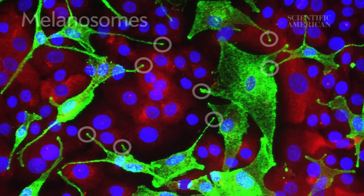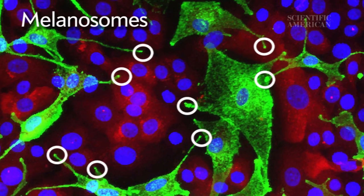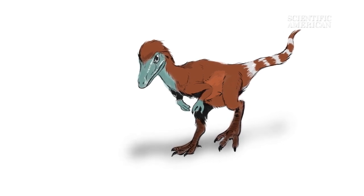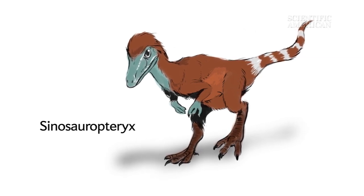But scientists aren't limited to inferring dinosaur colors only from their living relatives. In recent years, they've found structures called melanosomes in dinosaur fossils. These structures contain pigments that give skin and feathers their color. By looking at melanosomes, researchers determined a small meat-eating dinosaur called Sinosauropteryx had a tail bearing red and white stripes.